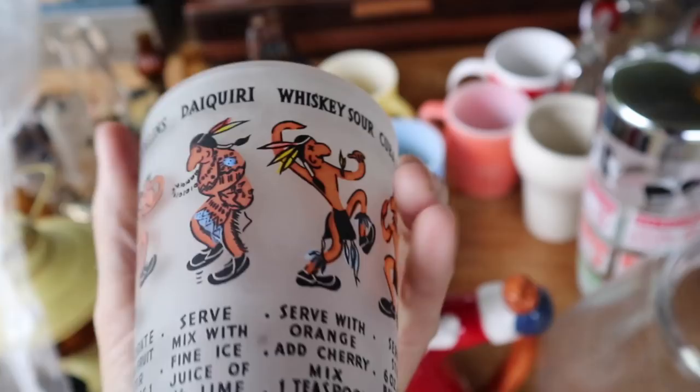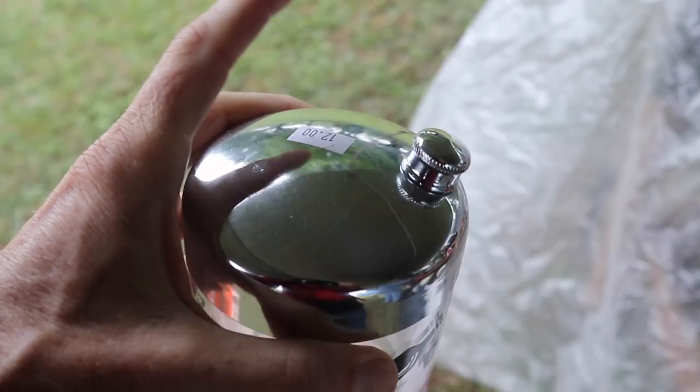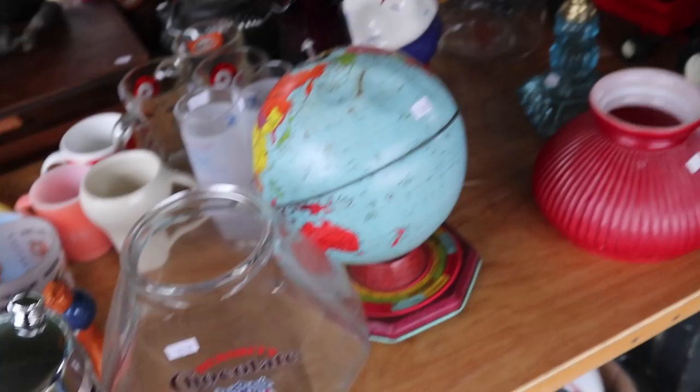A couple of cocktail glasses — I always like the ones with the dancing folks on it. And then this one with the recipes from about 1970. Anything with recipes I like. It's a good price, and it's unscrewed, so that's good news. I'm going to get that while I'm here.